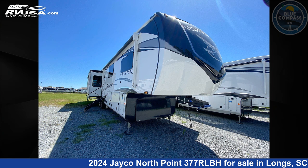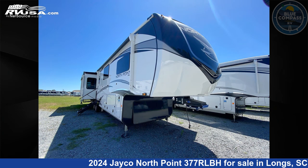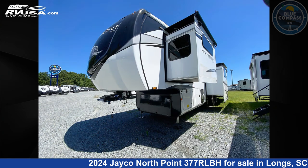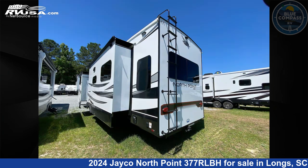This 2024 Jayco North Point 377RLBH is a fifth-wheel RV. It is located in Longs, South Carolina 29568, and is offered for sale by Blue Compass RV North Myrtle Beach. Click the link in the video description to visit RVUSA.com and see more photos as well as the current price.